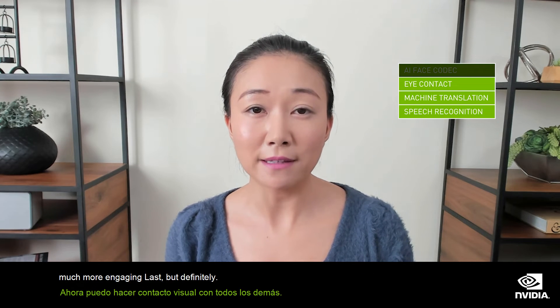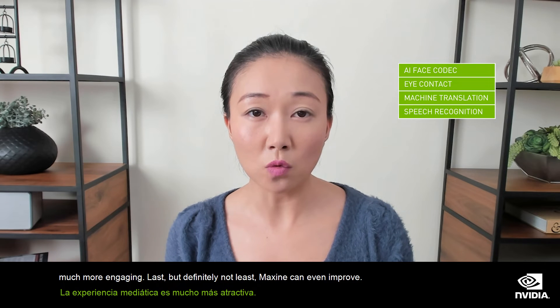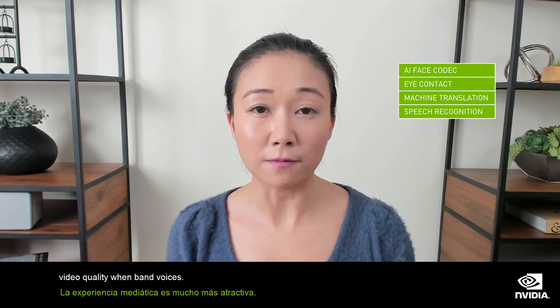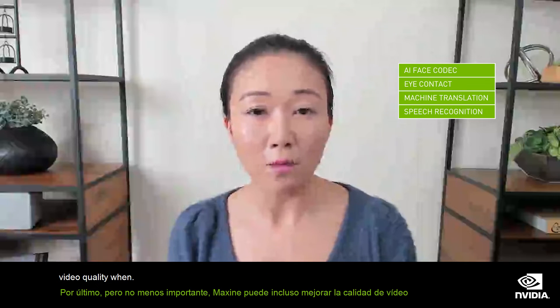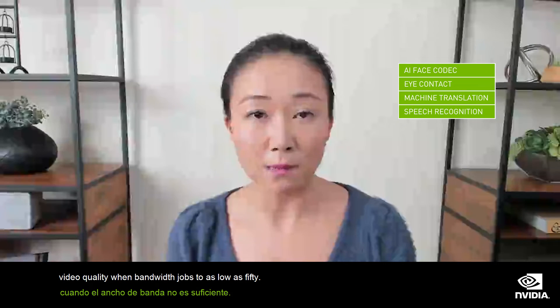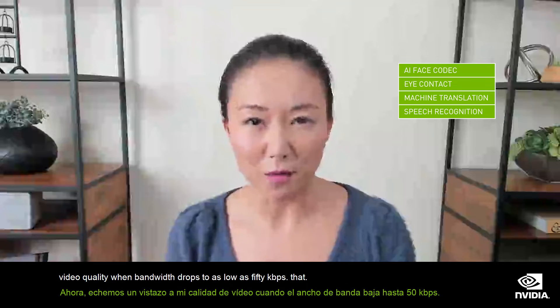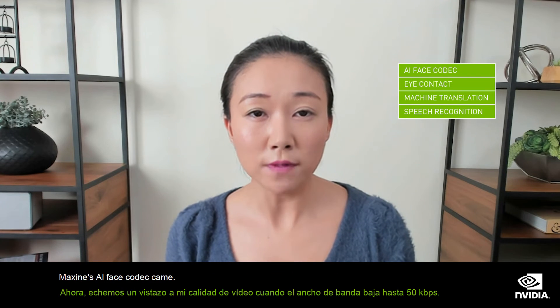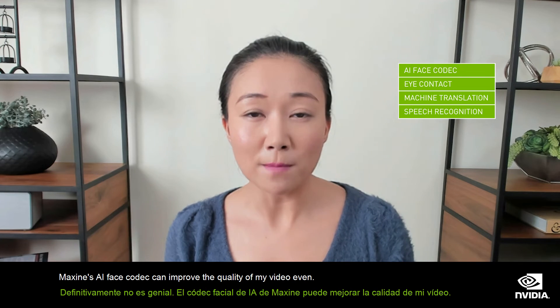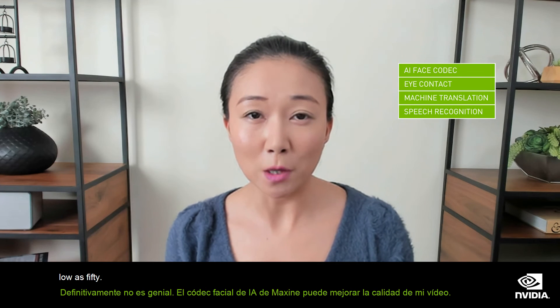Last but definitely not least, Maxine can even improve the video quality when bandwidth isn't sufficient. Now let's take a look at my video quality when bandwidth drops to as low as 50 kilobits per second. Definitely not great. Maxine's AI face codec can improve the quality of my video even when bandwidth is as low as 50 kilobits per second.